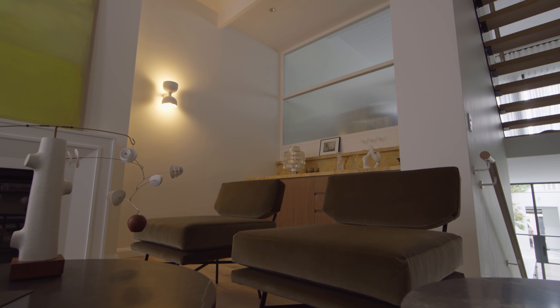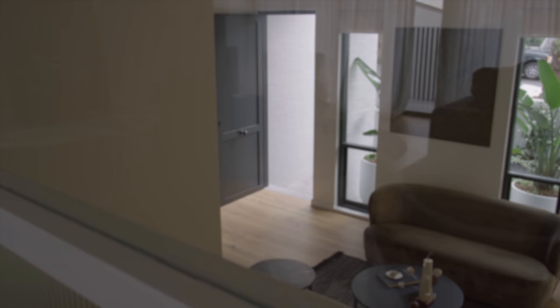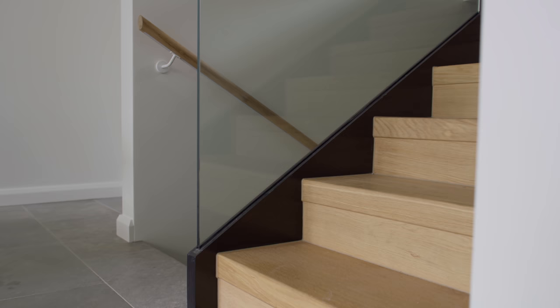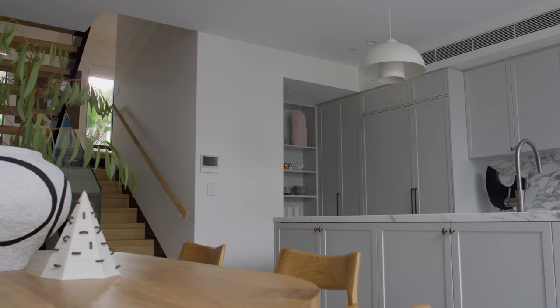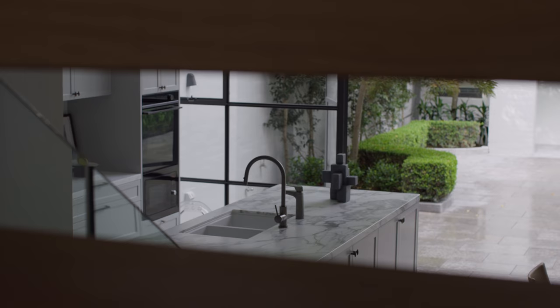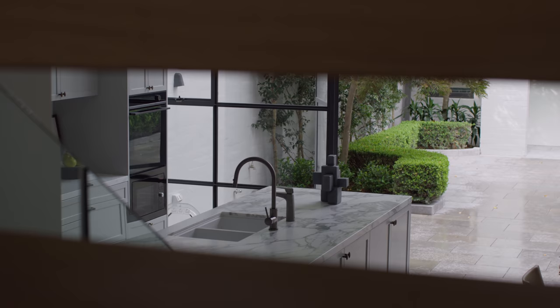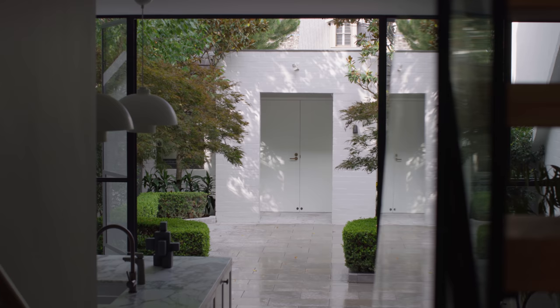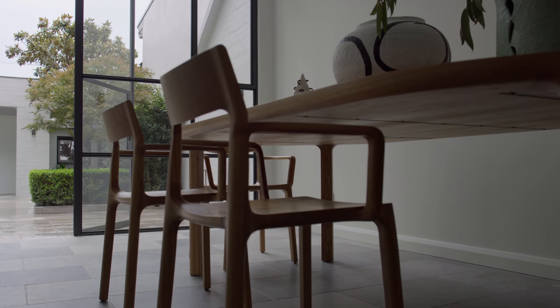What we're most proud of in this home is the feeling that you get walking through it. There's a level of calm ensued by the finishes, and the light is very soft. My favourite part of the house is the connection on the ground floor between the kitchen and the courtyard. When the courtyard is open, it essentially doubles the entertaining and living space — I think it's an amazing use of the site.